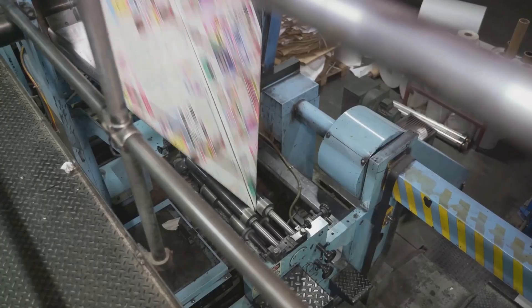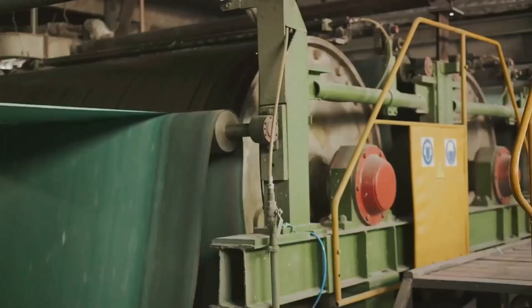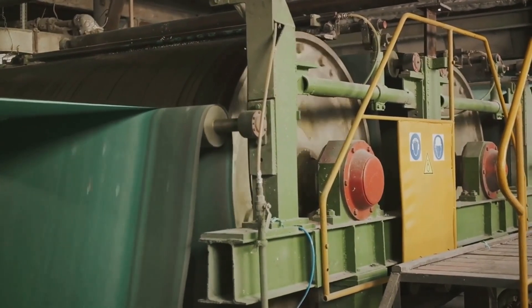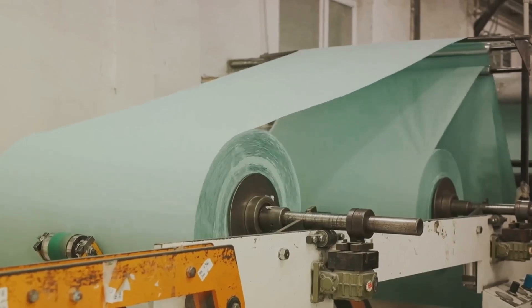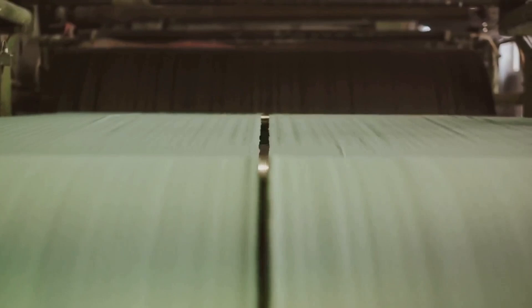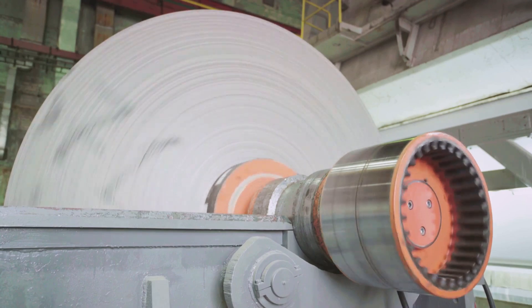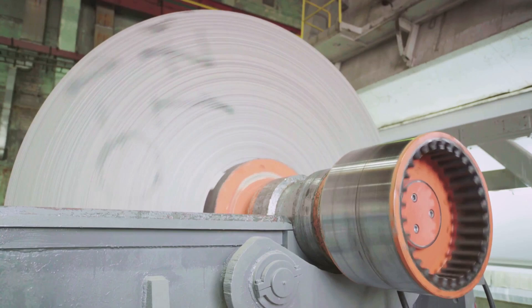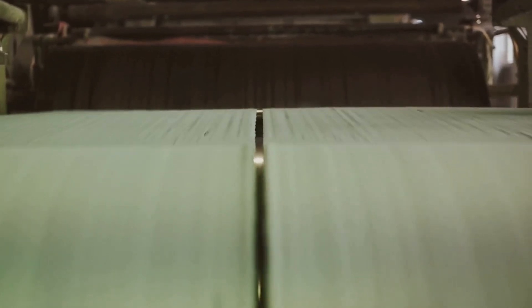The potential applications for paper industry machines in a manufacturing business are vast. Whether you're producing office stationery, crafting beautiful gift wrap, or manufacturing disposable paper goods, these machines can do it all. They are also essential in industries like publishing and packaging. With a paper industry machine, you can increase your production capacity, improve product quality, and reduce waste — translating to increased efficiency, better customer satisfaction, and ultimately higher profits.